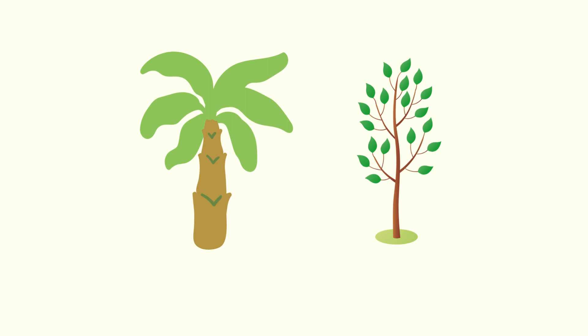Now we have a coconut tree and an apple tree. Can you take a look at which one is thick and which one is thin? The coconut tree is thick, and the apple tree is thin.